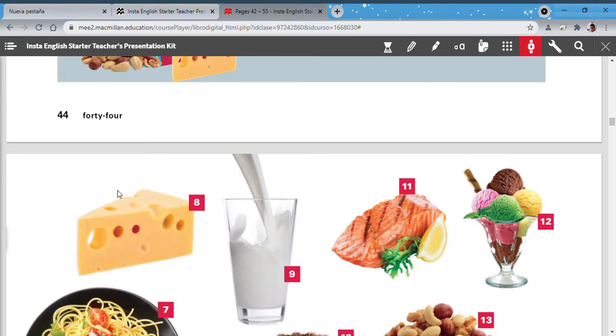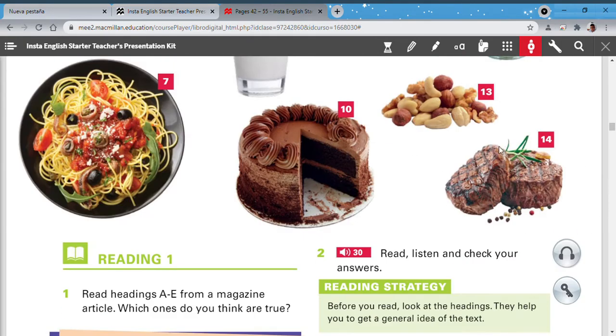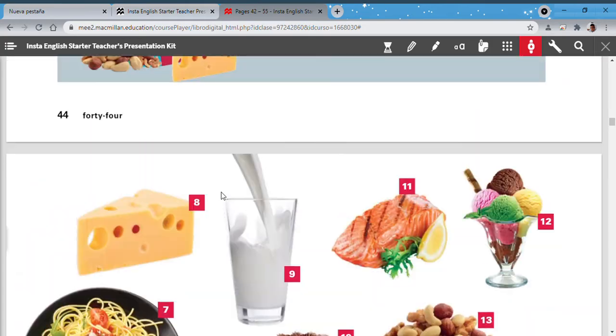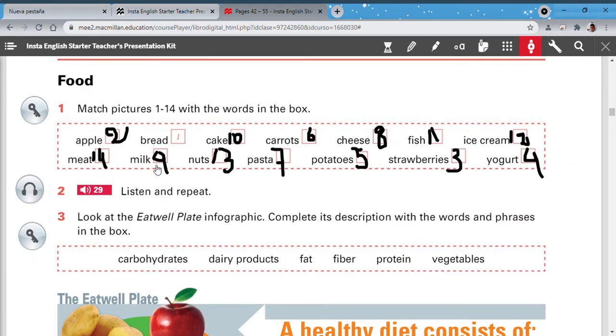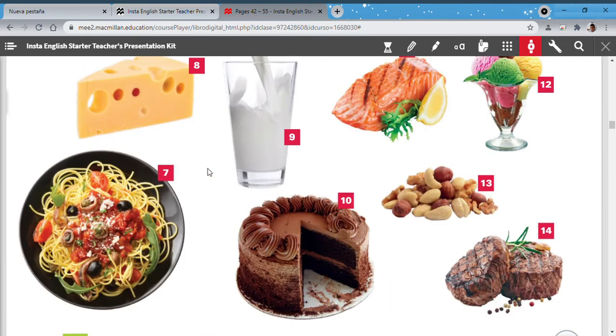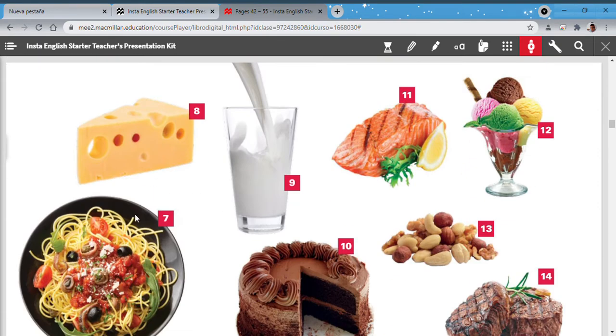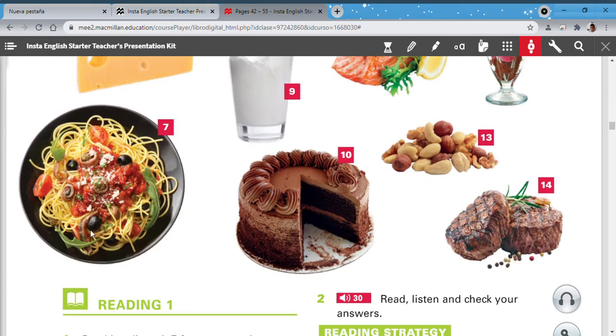Ice cream is delicious, especially in summer. Meat: like a barbecue — that's an example. Milk: here you have milk, a glass of milk, number 9. Nuts: when I say nuts it's general — you can eat grains like peanuts and many other things. Pasta: like sopa seca or tallarín saltado — this is pasta.